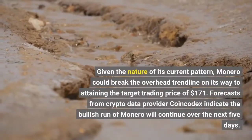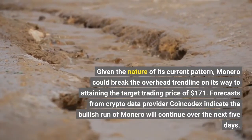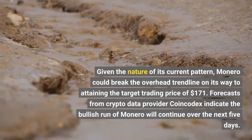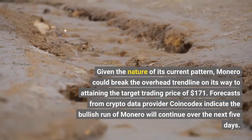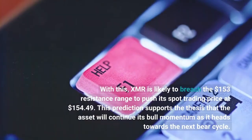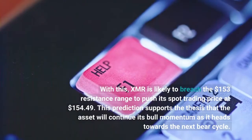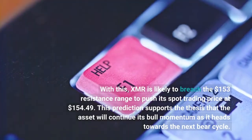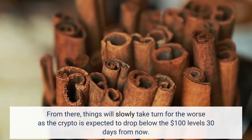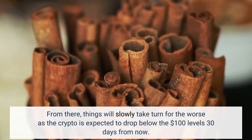Given the nature of its current pattern, Monero could break the overhead trendline on its way to attaining the target trading price of $171. Forecasts from crypto data provider CoinCodex indicate the bullish run of Monero will continue over the next 5 days, with XMR likely to breach the $153 resistance range to push its spot trading price to $154.49. From there, things will slowly take a turn for the worst as the crypto is expected to drop below the $100 levels 30 days from now.